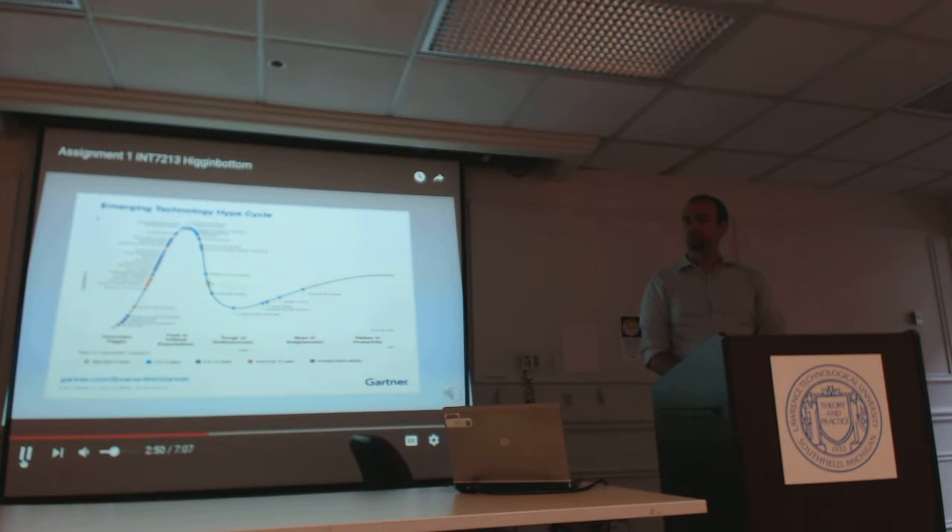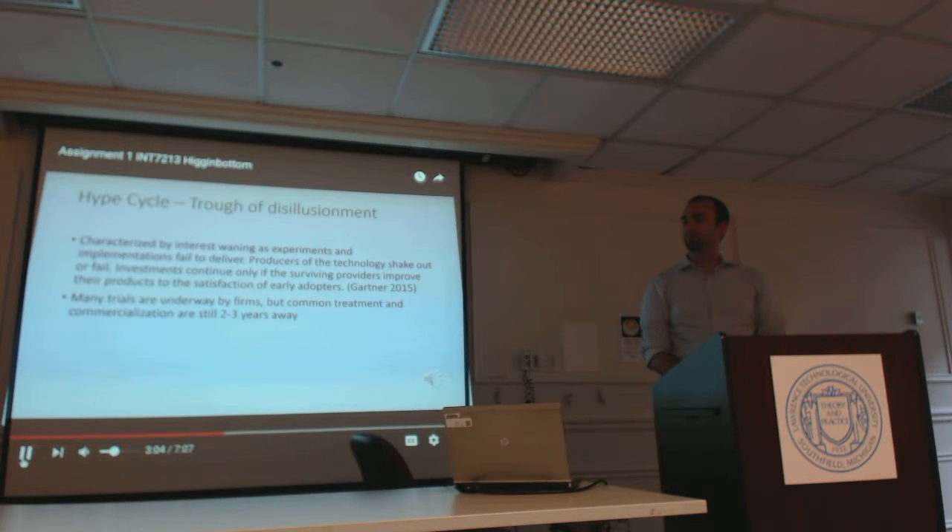As you can see from the hype cycle, Immune Engineering falls on the trough of disillusionment. Much of the media fanfare and initial investor hype has died down. The trough of disillusionment is characterized by interest waning as experiments and implementations fail to deliver, and producers of the technology shake out or fail. Investments continue only if surviving providers improve their products to the satisfaction of early adopters. Much of the earlier media fanfare, capital infusion, and hype have tapered off, and we are left with firms trying to get a handle on the technology. Many trials are underway by various firms, but common treatment and commercialization are still two to three years away.